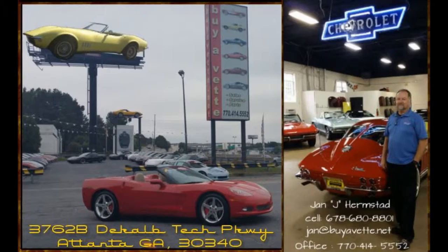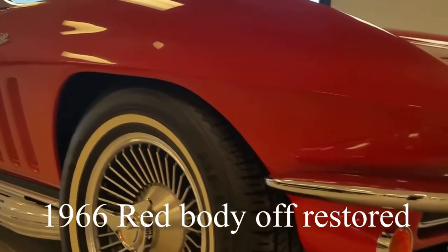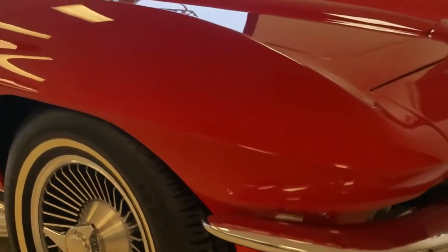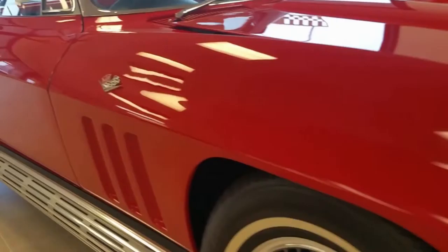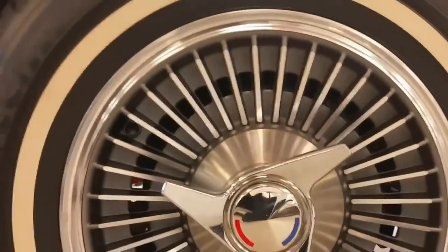Hey, this is Jan at BioVet with this 1966 red convertible with black interior. It is a body-restored car with great looking paint, knock-off style wheels, great shiny shape, and an original side exhaust.